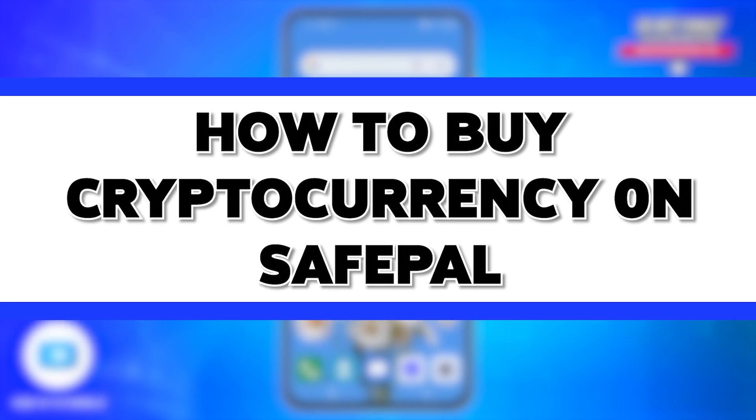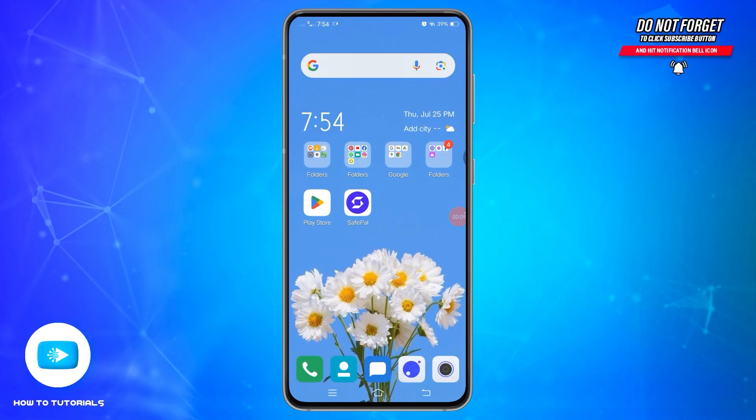How to buy cryptocurrency on Safe Pearl. Hello and welcome to our YouTube channel How-To Tutorials. In today's video I'm going to show you how you can buy cryptocurrencies on Safe Pearl, as Safe Pearl is a comprehensive crypto wallet solution designed to provide secure, convenient, and user-friendly services.